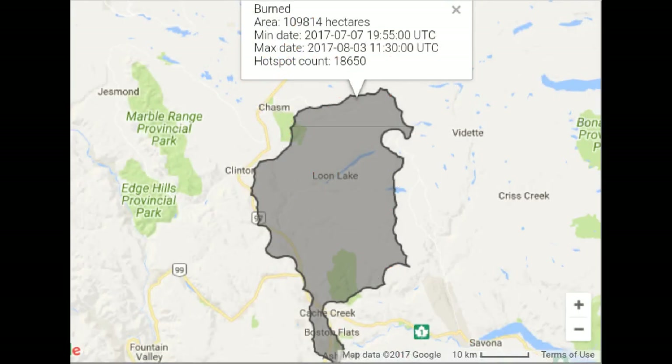Now we're going to look at an overview of the entire area, and this is quite interesting — with satellites calculating almost 110,000 hectares with 18,650 hotspots active. So that gives you an indication. We're going to check back on that number and see whether it's going up or down. 18,650 of us could each grab a shovel, go out and assist the crews and beat that down.